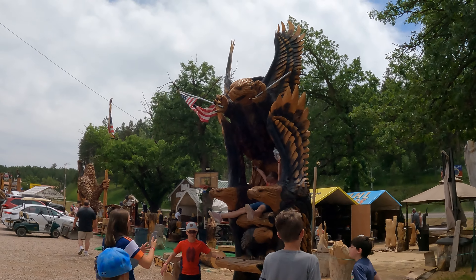Just around the corner you can see more sculptures — there's no shortage of them everywhere you look.